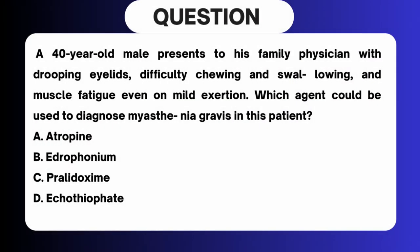A 40-year-old male presents to his family physician with drooping eyelids, difficulty chewing and swallowing, and muscle fatigue even on mild exertion. Which agent could be used to diagnose myasthenia gravis in this patient? A. Atropine. B. Edrophonium. C. Pralidoxime. D. Echothiophate.